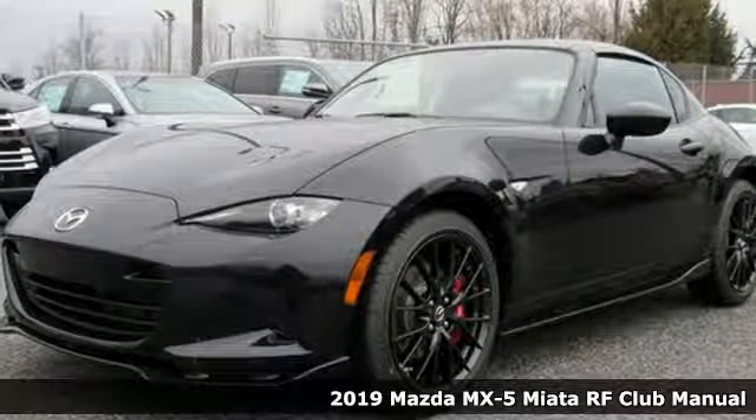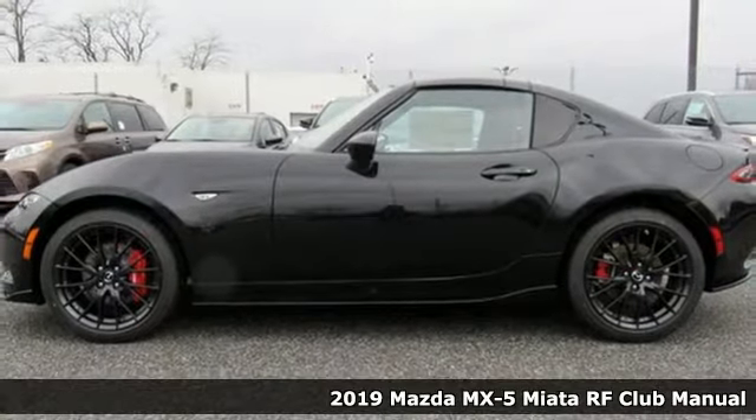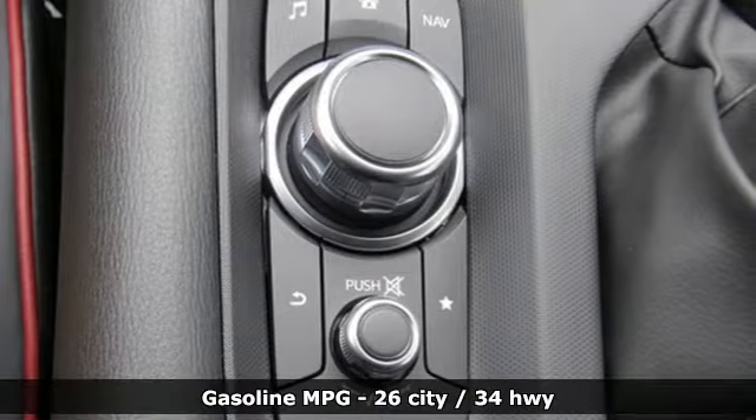Here's a new 2019 Mazda MX-5 Miata RF. With Mazda, driving's what matters most. And with features like these, every drive's a pleasure.